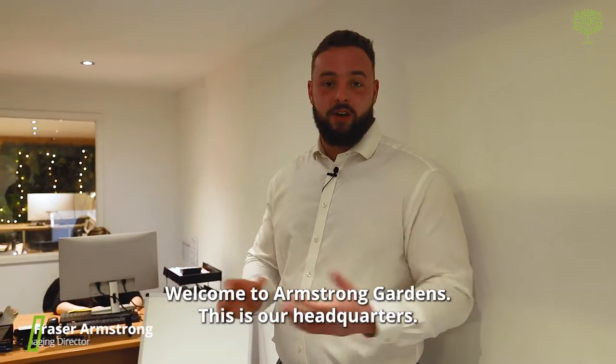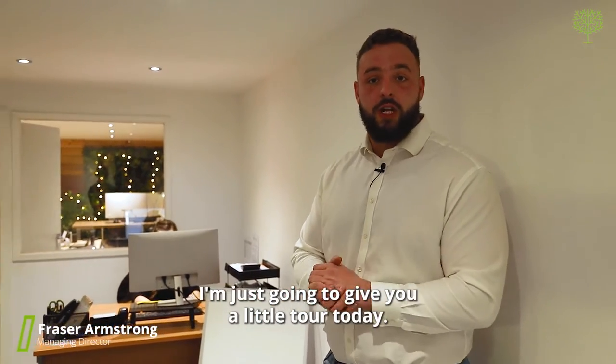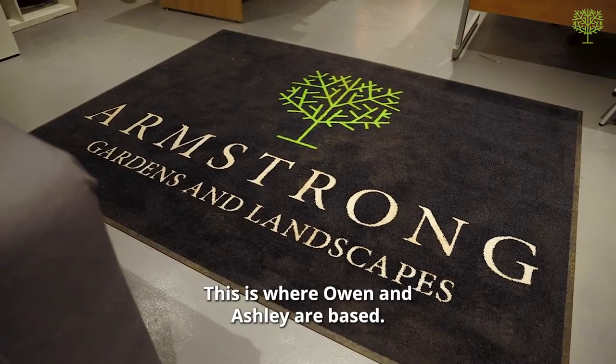Welcome to Armstrong Gardens — this is our headquarters. I'm just going to give you a little tour today. This is our main office, where Owen and Ashley are based.